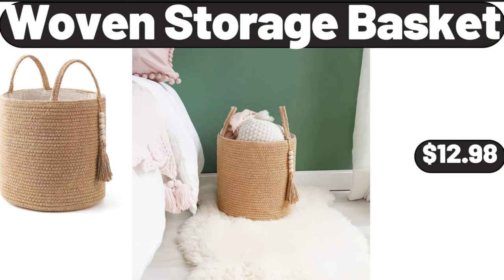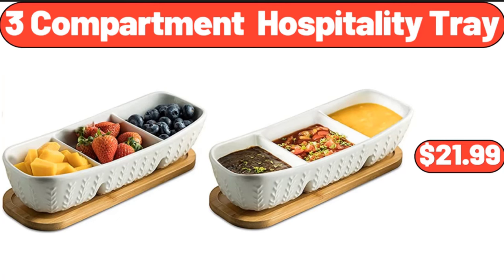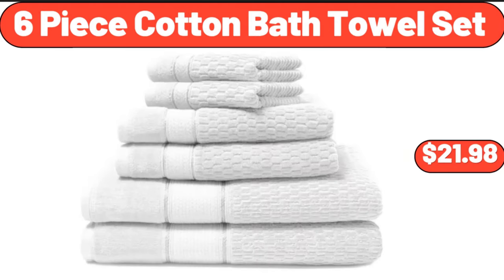Woven storage basket, $12.98. Chips Ahoy chocolate chip cookies, 24 count, $8.99. Three-compartment hospitality tray, $21.99. Six-piece cotton bath towel set, $21.98.